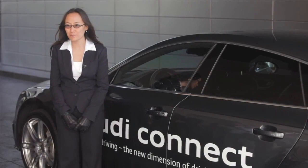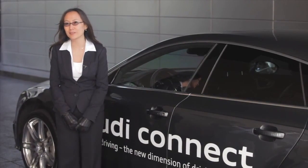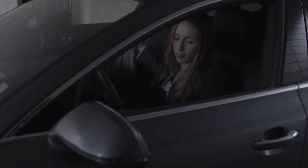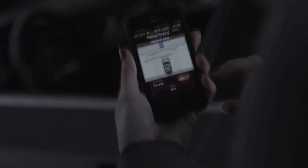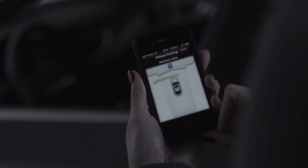My name is Annie Lee and I'm a senior engineer at the Electronics Research Lab, which is part of Audi of America. The demo today shows piloted parking for Audi Connect. This feature saves you time and provides a stress-free lifestyle — for example, at a shopping center, you press a button on your smartphone and the car drives away on its own, finds its own spot, and parks itself.